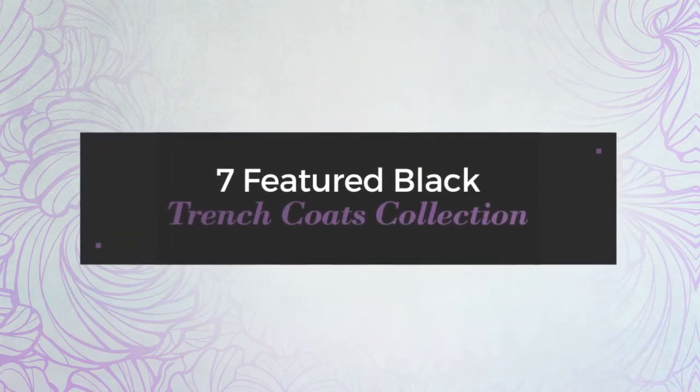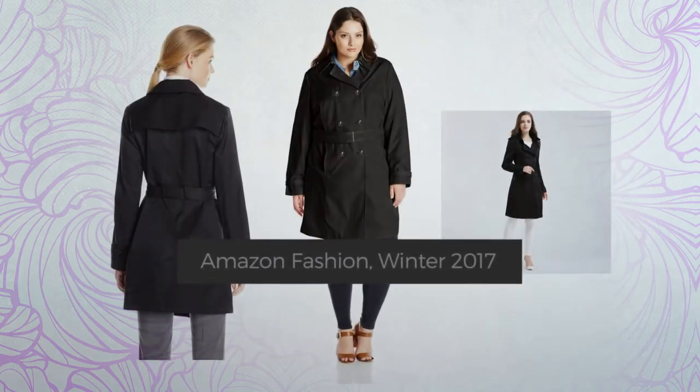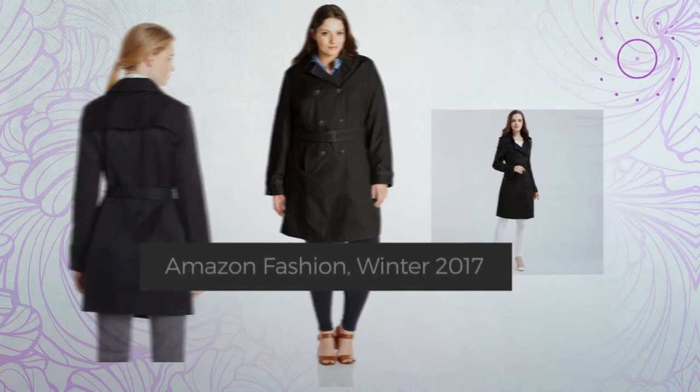7 Featured Black Trench Coats Collection. Amazon Fashion, Winter 2017. At any time, click the circle and get the details about your favorite trench coat.